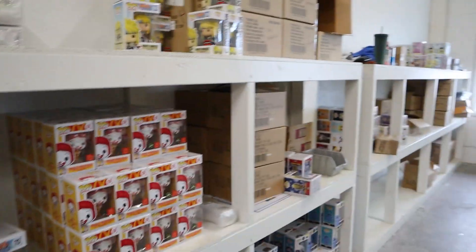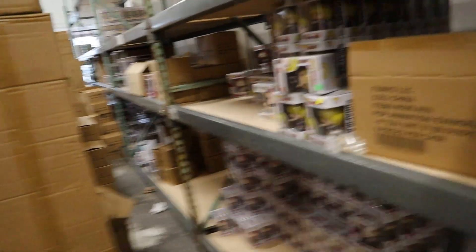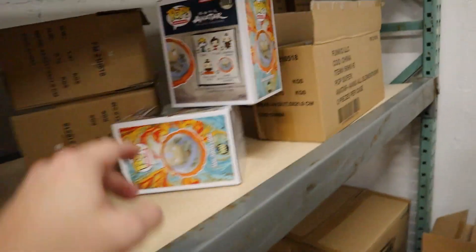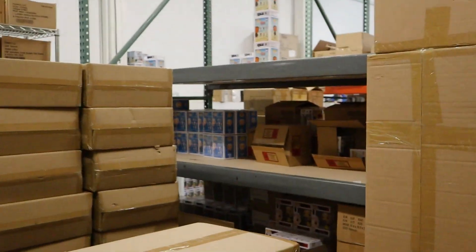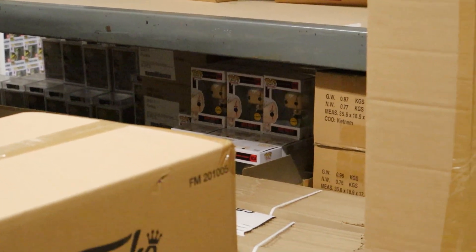Lots of really cool exclusives on this wall. I thought it was pretty cool to see the Karama flocked pop special edition, and also Aang, which is a really cool one. I wonder — yeah, this is the exclusive, the one that glows in the dark, which is pretty cool to see. As you can see they just have boxes of stuff. They're in the process of moving things, but they have a Blade Runner chase and a bunch of other chases — just boxes and boxes of stuff, it's crazy.